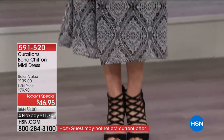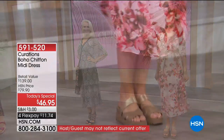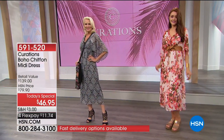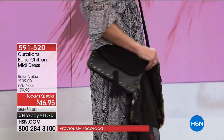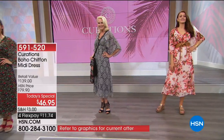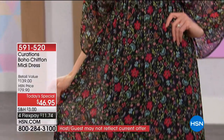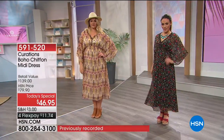The midi length is great — you can showcase your shoes with it and actually wear a flat without feeling like you're stumbling over all the fabric. This is the ultimate dress you're going to change up the look of by your shoe. You can wear a flat for casual, a cowboy boot for fun, a wedge, a booty, a shootie, or flip flops.